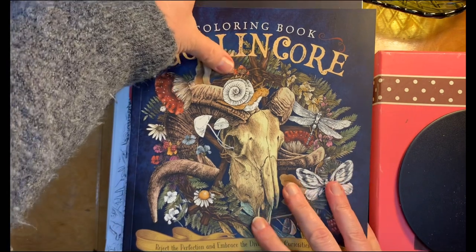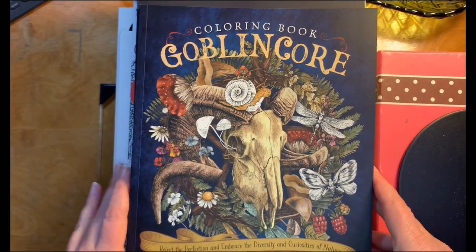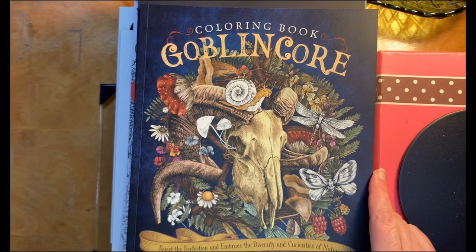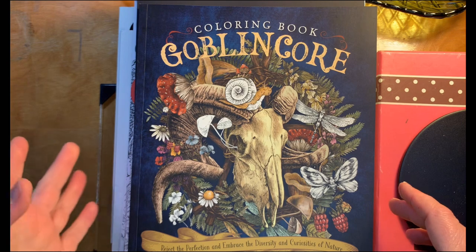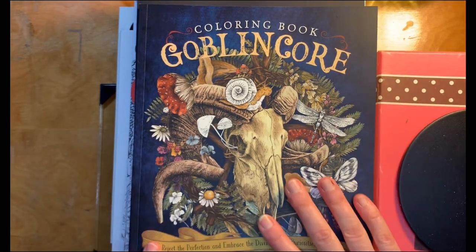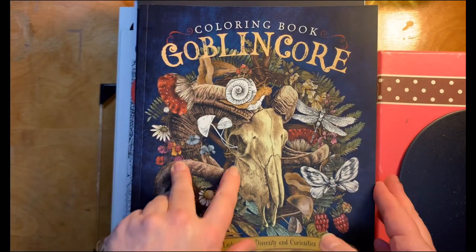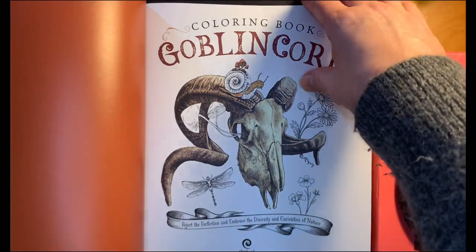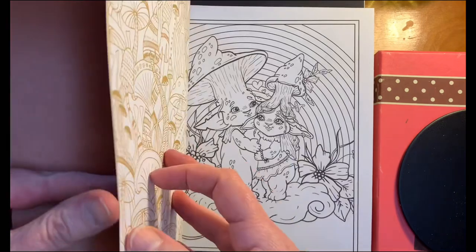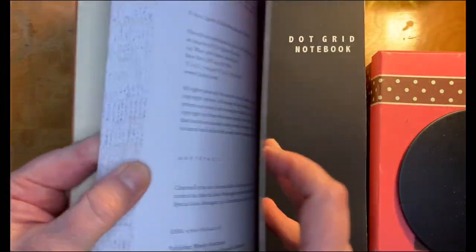Hello, this is the Crafty Chemist — I also go by Happy — and today I want to show you the coloring books I've added to my collection. I'll start coloring in 2023. This is a brand new coloring book that even has a copyright in it for 2023.